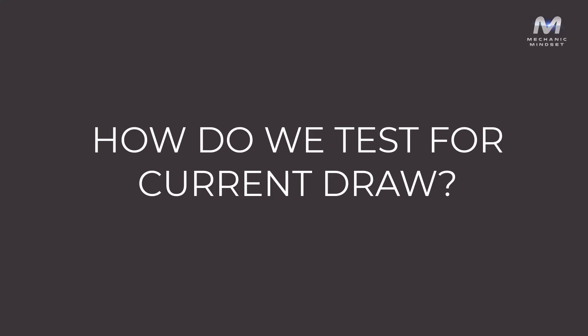So how do we test for current draw? There are lots of different ways using multimeters and amp clamps, and there are also some creative ways of using other components that we might not have thought of using before. In this lesson, we're going to take a look at all of the most popular ways to test the current draw.